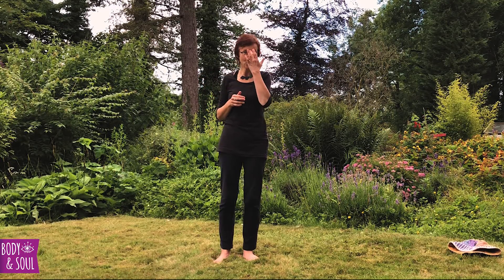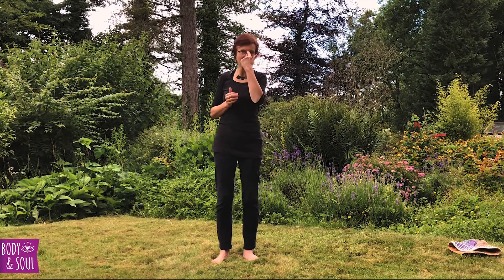Moving up to vishuddhi, the throat center, the throat chakra. This is our center of communication — the place from which we can express ourselves, not just in words but creatively in our life. The color of this center is a beautiful light blue, like the blue of a cloudless sky on a sunny day.